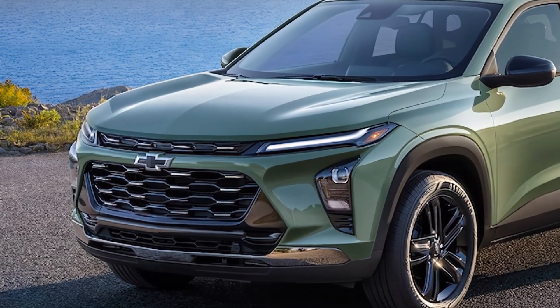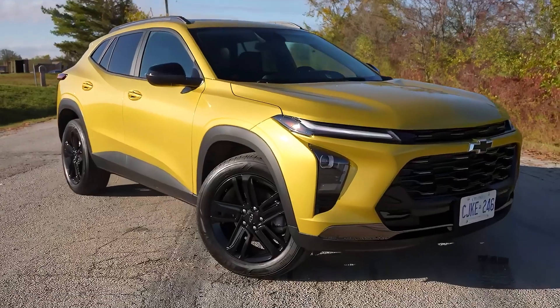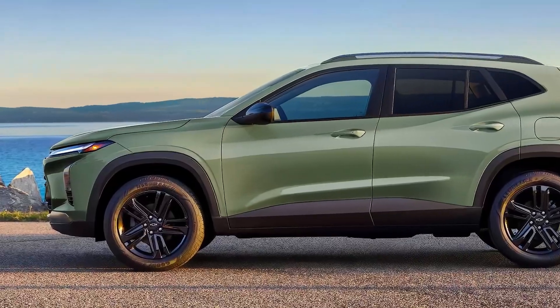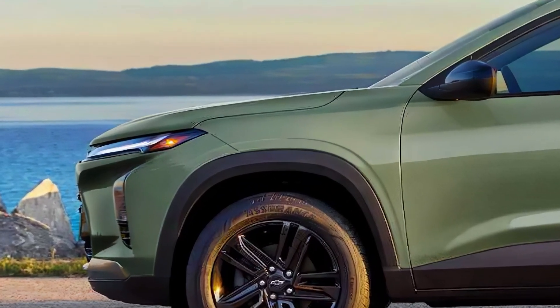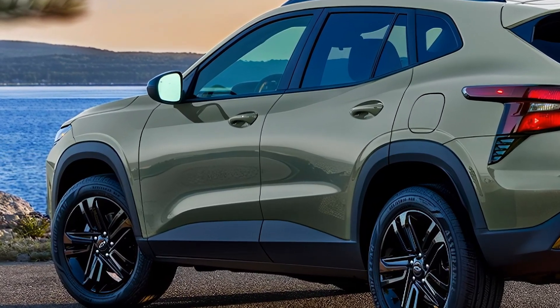The Trax has a bold and modern exterior design, with a distinctive front grille and slim LED headlights. The SUV's profile is sleek and aerodynamic, with a sloping roofline and a curved character line that runs from the front fender to the rear door. And with available 17-inch wheels, the Trax looks athletic and sporty.